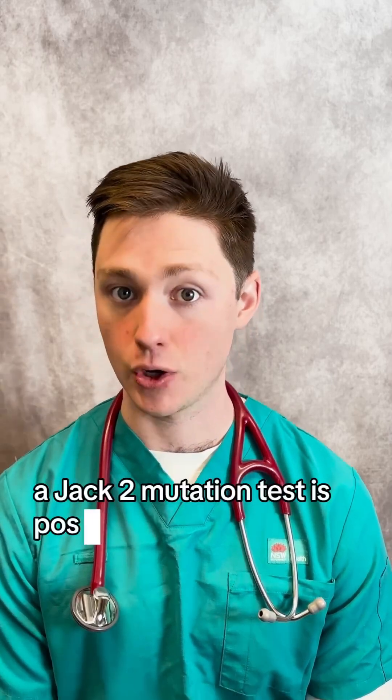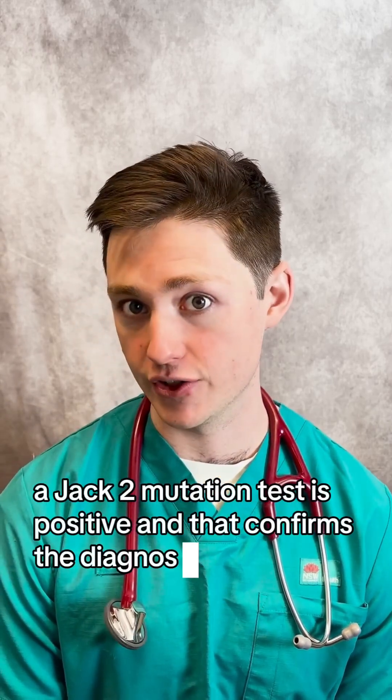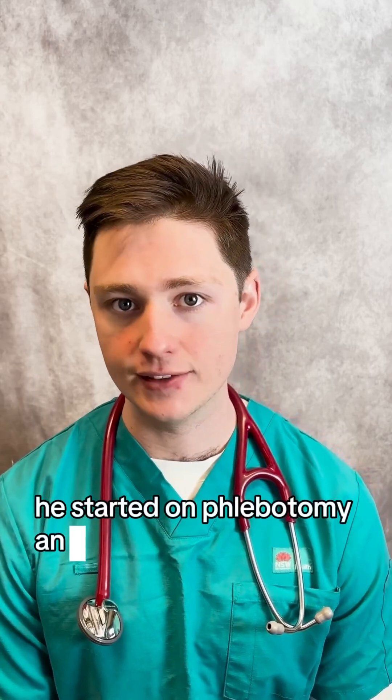A JAK2 mutation test is positive, and that confirms the diagnosis. He's started on phlebotomy and low-dose aspirin.